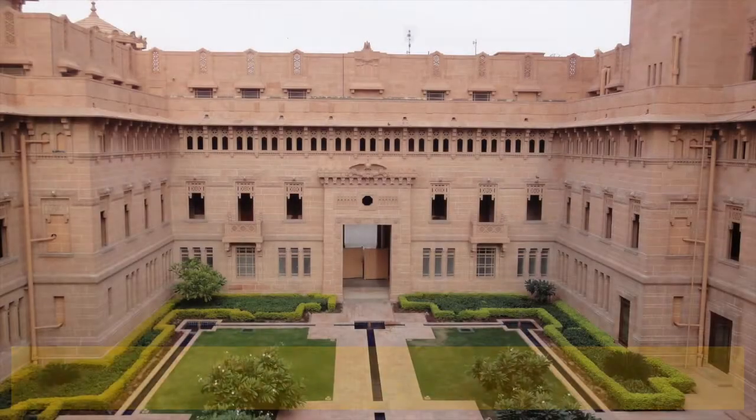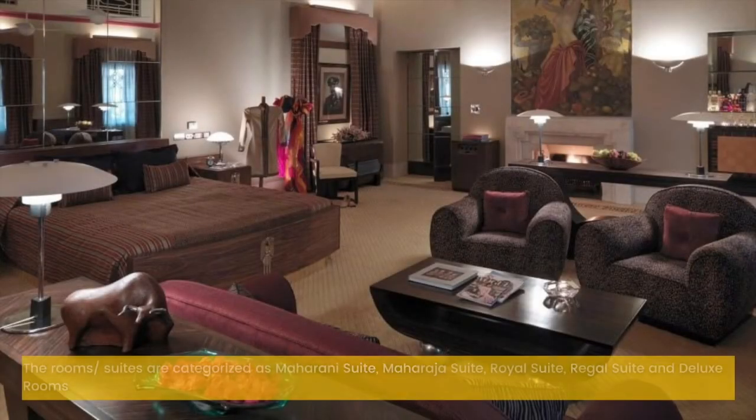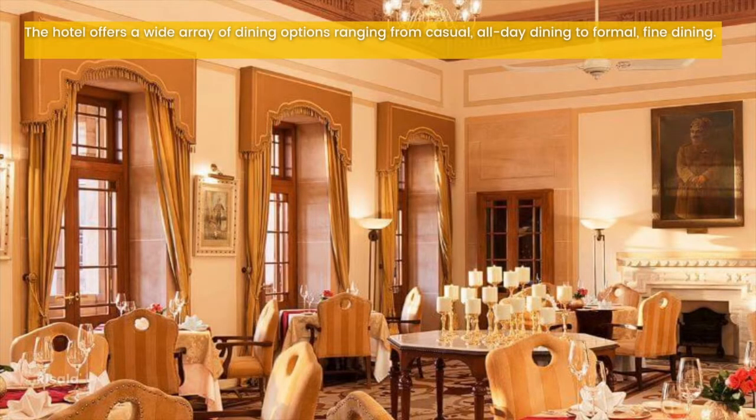With 64 well-furnished and elegantly appointed rooms and suites to choose from, staying at Taj Umaid Bhawan could indeed be a memorable experience. There are 25 rooms and 39 suites in all. The rooms and suites are categorized as Maharani suite, Maharaja suite, Royal suite, Regal suite and Deluxe rooms. The hotel offers a wide array of dining options, including Risala, the Pillars Cafe and the Trophy Bar.